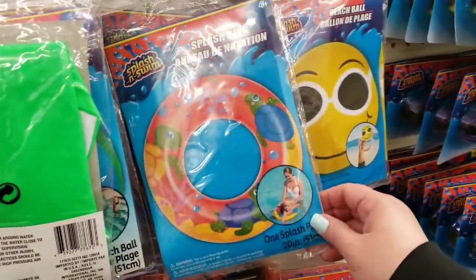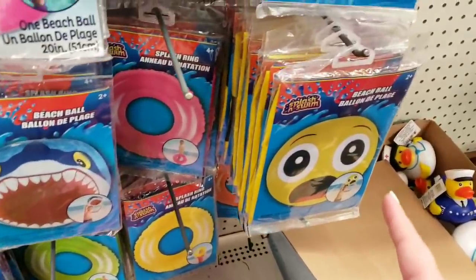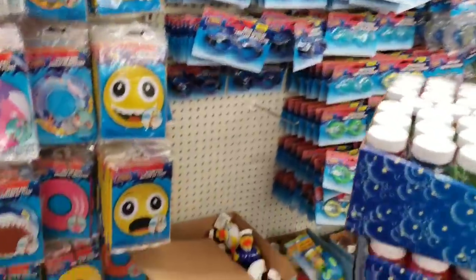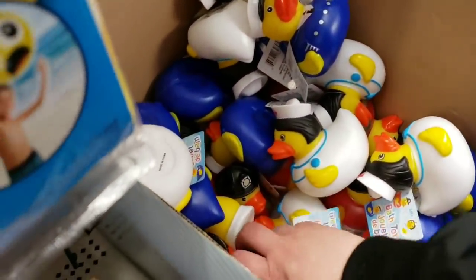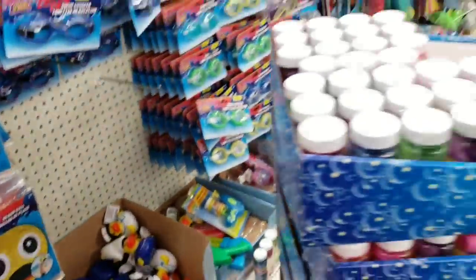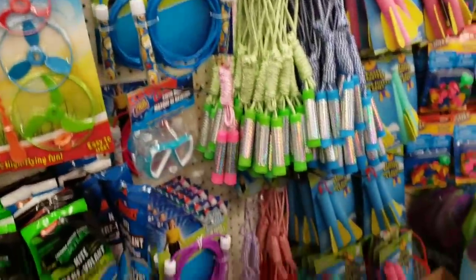They have beach balls, a cute little turtle one, a splash ring, some more beach balls, and little swim arm bands — the tiny ones for little kids. And then little rubber duck bath toys dressed as a nurse, a fireman, and a policeman — little police duck bath toys! Of course, bubbles and goggles in all different styles, cyclone flyers, jump ropes, and kites.